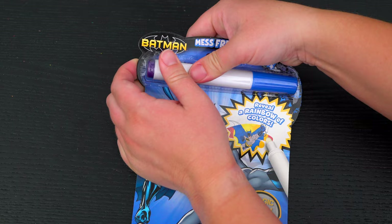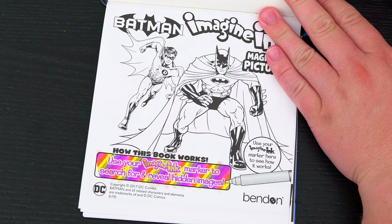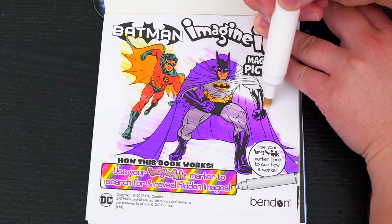Okay, so first we need to remove our Imagine Ink marker. It says use your Imagine Ink marker to search for and reveal hidden images! Let's try it out on this picture up here! Wow, what a great picture of Batman and Robin!